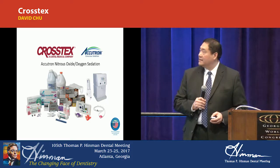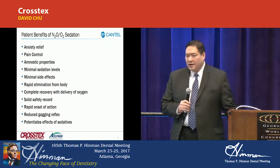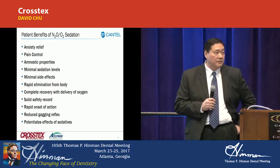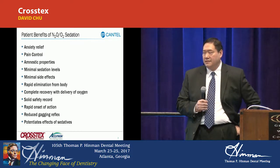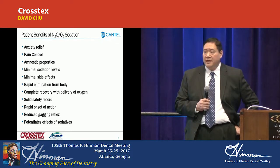With respect to Accutron and nitrous oxide, nitrous oxide oxygen is all about patient comfort — how do you relax your patient, relieve the anxiety, get them to be relaxed — as well as there are some aspects with respect to pain control.